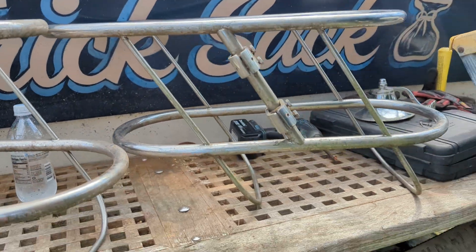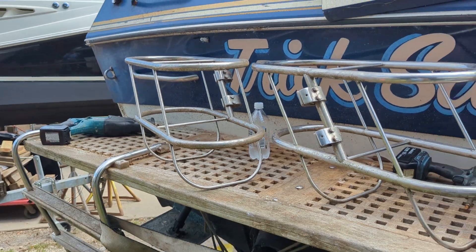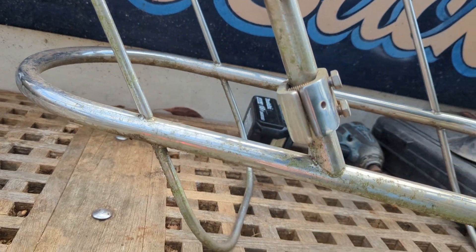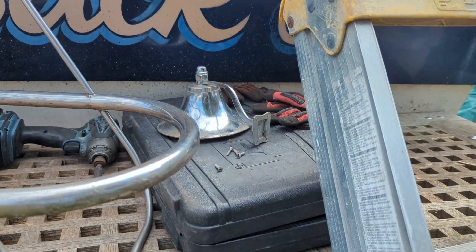That's why I say these filthy, dirty fender holders — I believe, I didn't measure them, but I think they hold up to 10-inch fenders. But look at the mounts, look how beefy they are. You tighten them up to a three-quarter inch rail. I saved that bell because I have a boat that needs that bell.